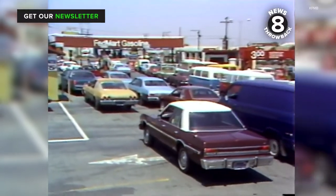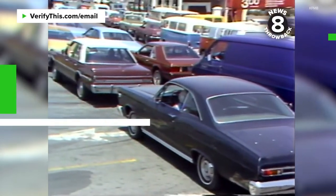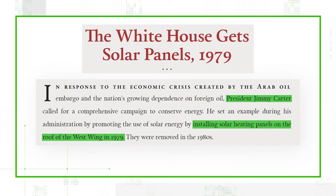In 1979, gas prices were spiking across the nation and Americans were looking for alternatives. The White House Historical Association says Carter decided to set the example and installed 32 solar panels on the roof of the West Wing to heat water in the White House.